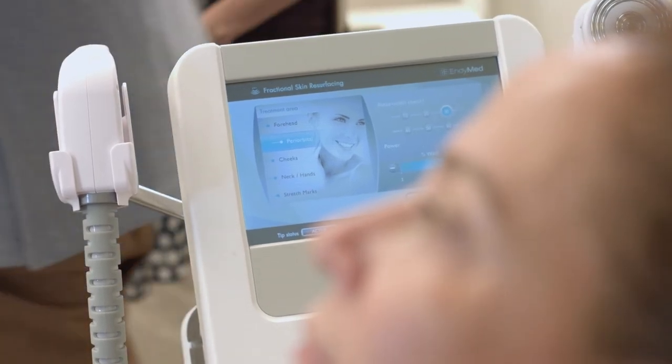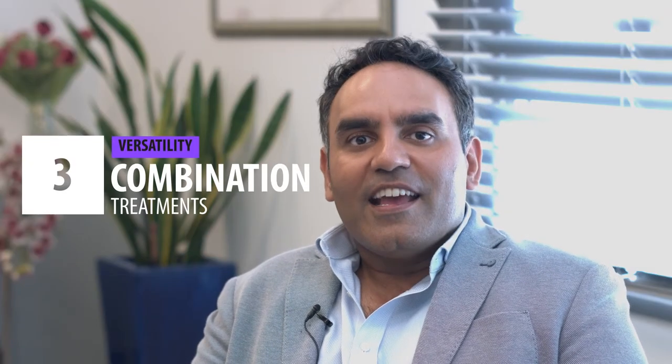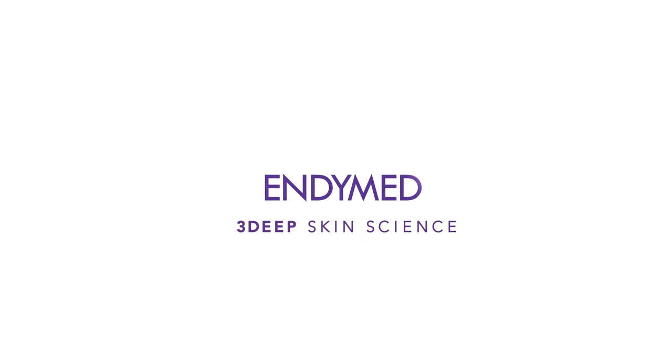Thirdly, it's a device that I can delegate to all my staff. Being able to treat stretch marks, being able to resurface acne scars. It's a great platform and I really do recommend it to all my peers.